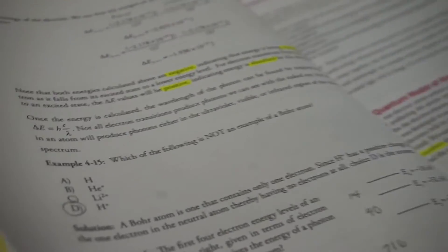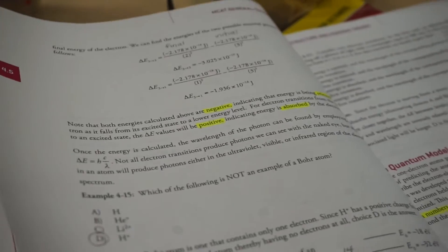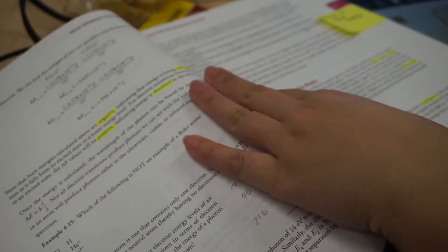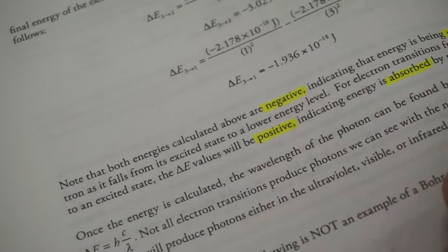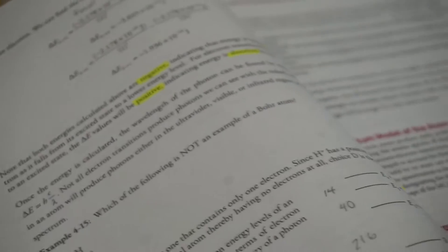One of her biggest tips on highlighting is to highlight keywords. So I write keywords like 'negative,' 'the least,' 'absorbed' — like key verbs, basically. Key verbs.